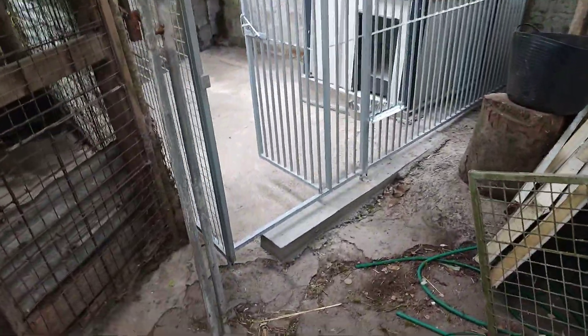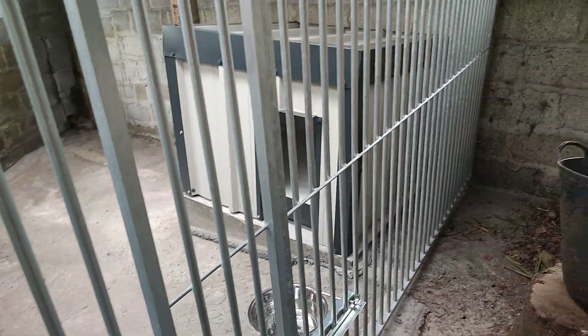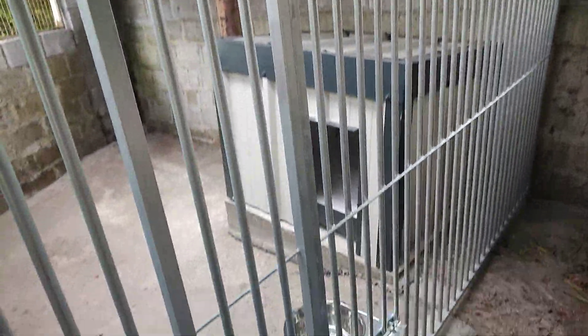So this is where the kennel is — it's done now. I got this kennel off of Slaney Kennels in Wexford. There are probably a lot of distributors around the country doing it.